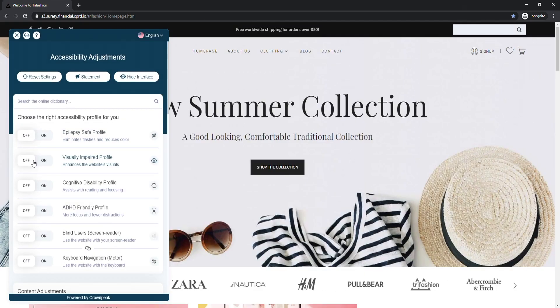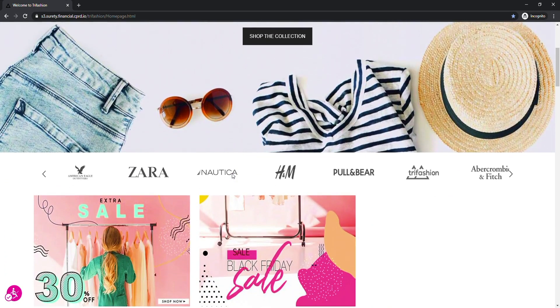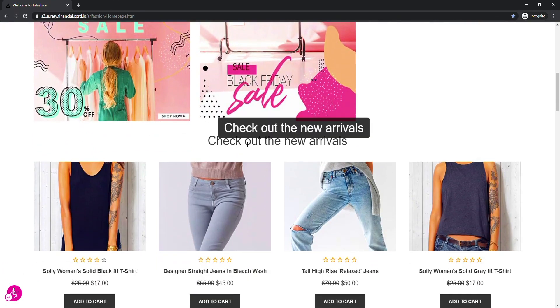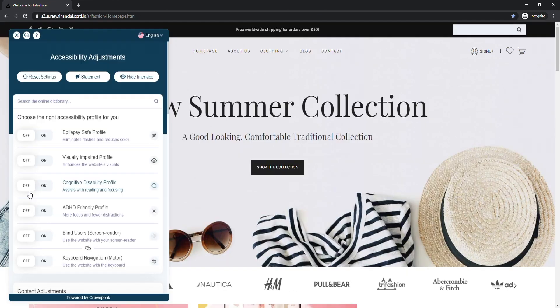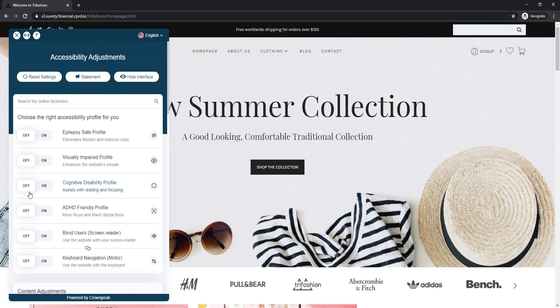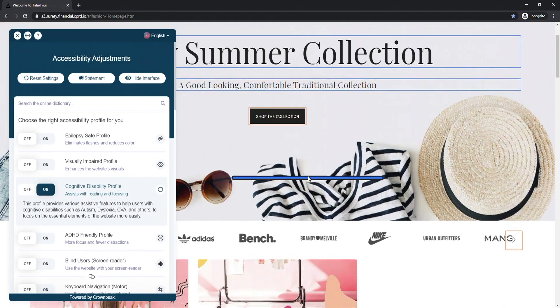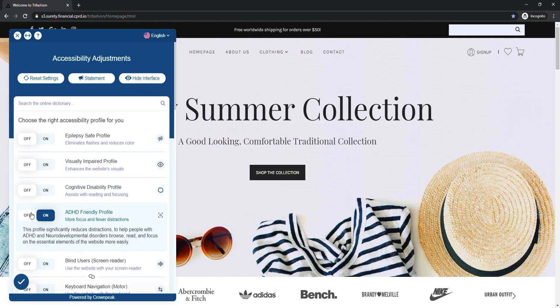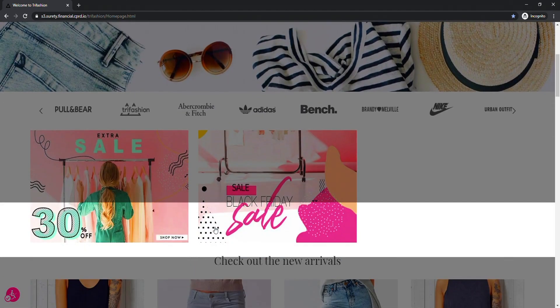By enabling the visually impaired profile, it will scale the content by 100%, increase the website saturation and activate a text amplifier using a mouse hover. Here we can see that the text has changed and adjusted to a more readable font. The next two profiles focus specifically on cognitive disabilities. Both will assist users to focus on essential elements on the page, helping them to better comprehend the content. The cognitive profile slightly scales the content and highlights the titles and headings, as well as adds a reader guide that follows the mouse cursor. The ADHD friendly profile also slightly scales the content but adjusts the saturation along with providing a reading mask.